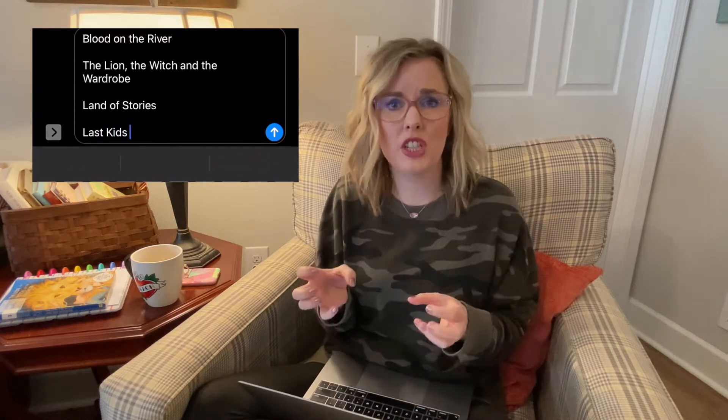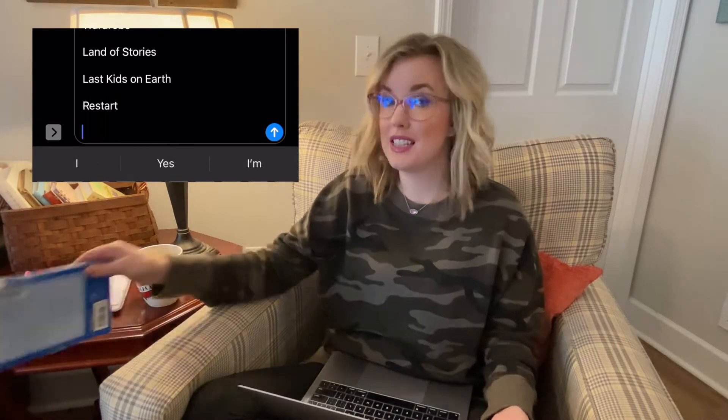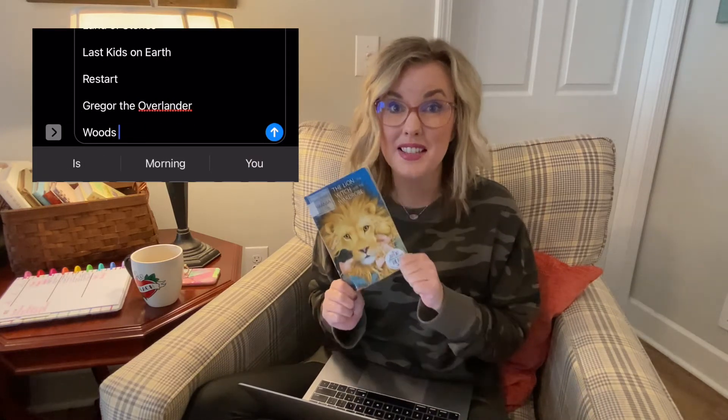Read alouds are very important — whether you're reading from a novel, a picture book, or an article — but in a novel study I want students to analyze the text, dig deeper, compare it with another text, ask questions, and do a project. Some of my favorite novels have been The Lion, the Witch and the Wardrobe, Restart by Gordon Corman, and Gregor the Overlander by Suzanne Collins. I'm mainly going to focus on The Lion, the Witch and the Wardrobe today — it's my all-time favorite book.